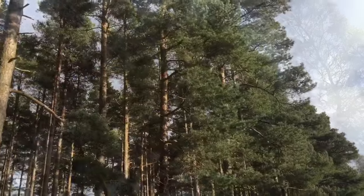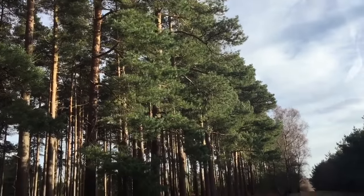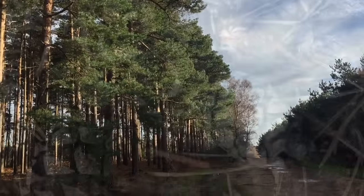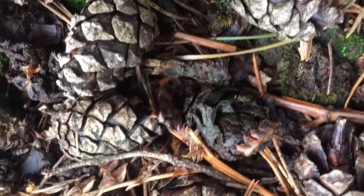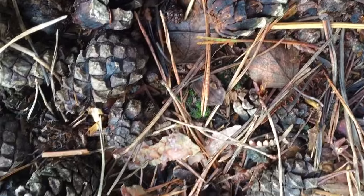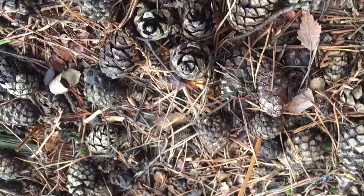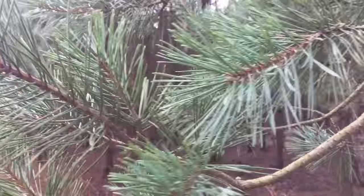Seeds are commonly eaten by birds and squirrels. Some birds, notably the spotted nutcracker and the Clark's nutcracker, are of importance in distributing pine seeds to new areas. Pine needles are sometimes eaten by butterflies, moth species, and goats.